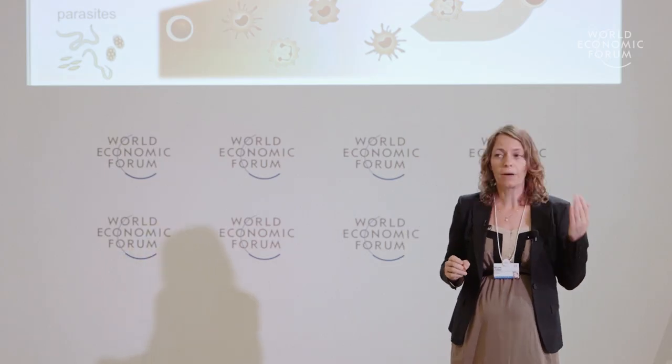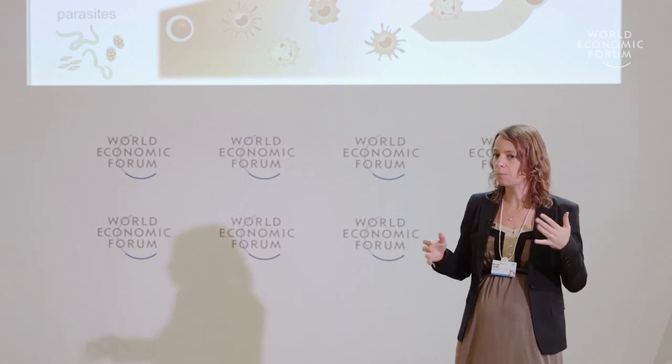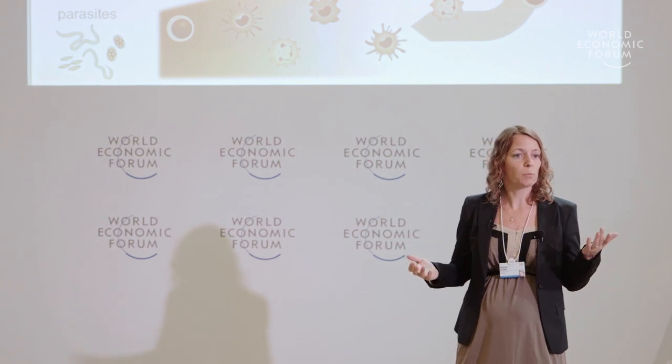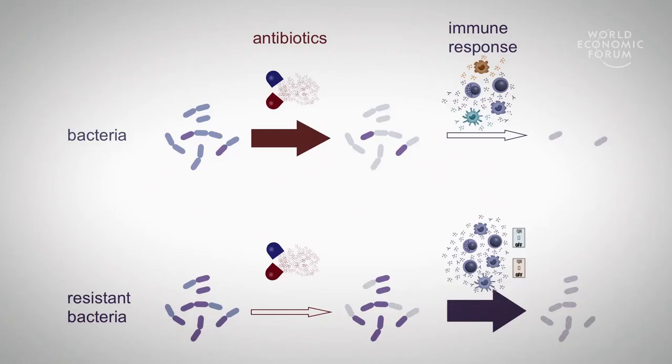And we believe that if we combine this with additional switches, this effect will only become stronger. And of course we can also combine this with other approaches to fight bacteria and use this to fight resistant bacteria.